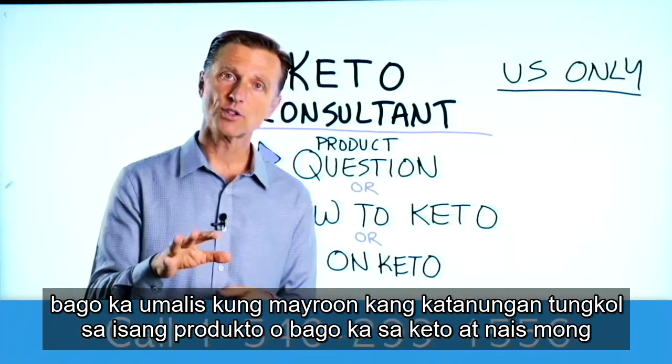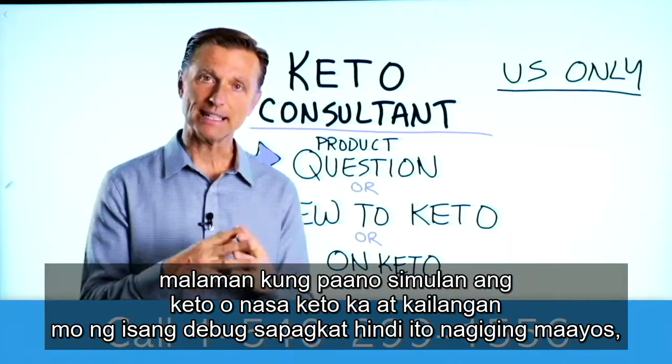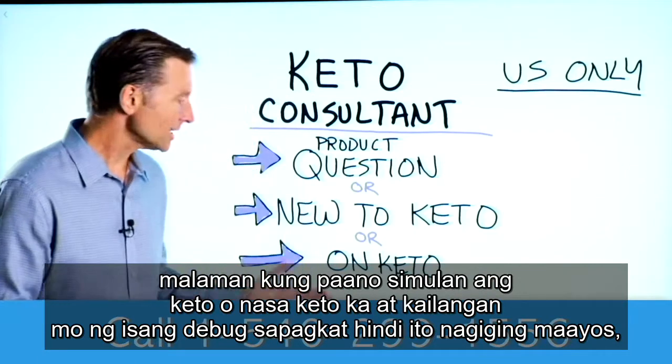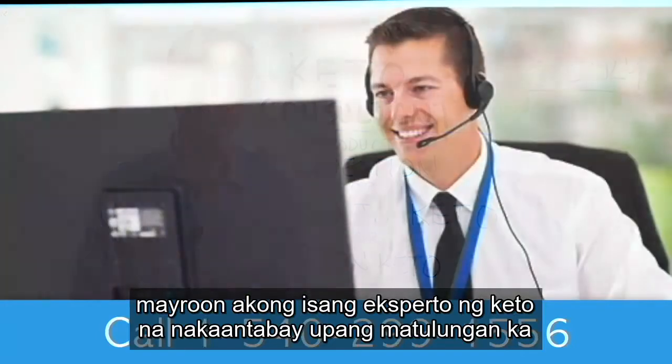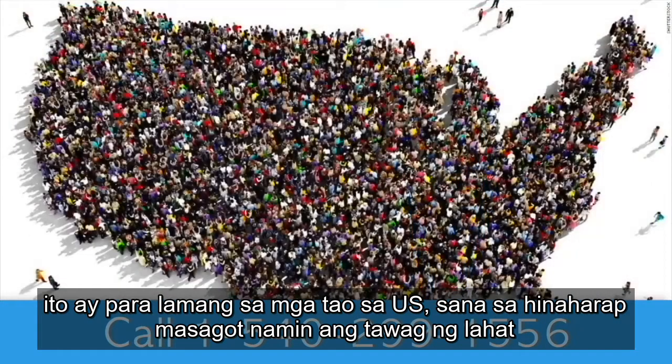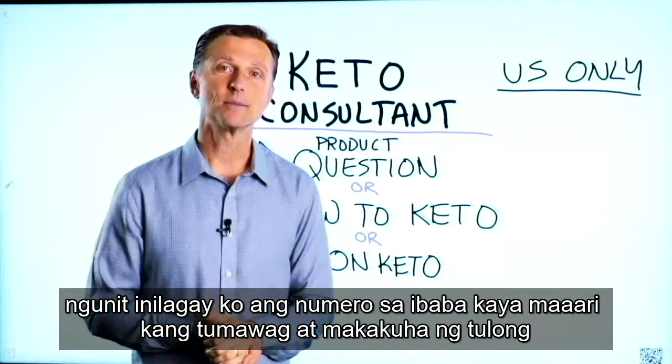Before you go, if you have a question about a product, you're new to keto and want to know how to begin, or you're on keto and need to debug because it's not going smoothly, I have a keto consultant standing by to help. This is just for people in the U.S. — hopefully in the future we'll be able to answer everyone's calls. The number is down below so you can call and get some help.